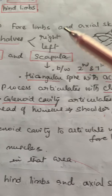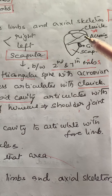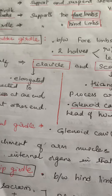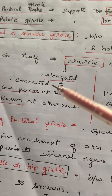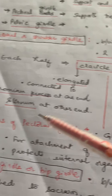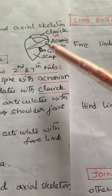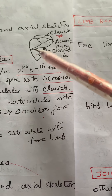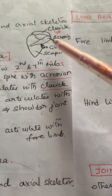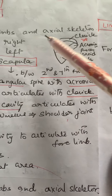The pectoral girdle consists of two halves, right and left. Each half consists of a triangular bone called scapula and another bone called clavicle. Clavicle is an elongated bone connected to the acromion process at one end and sternum at the other end. The acromion process is a process of the scapula, so the clavicle attaches to the acromion process of the scapula on one side and to the sternum on the other.